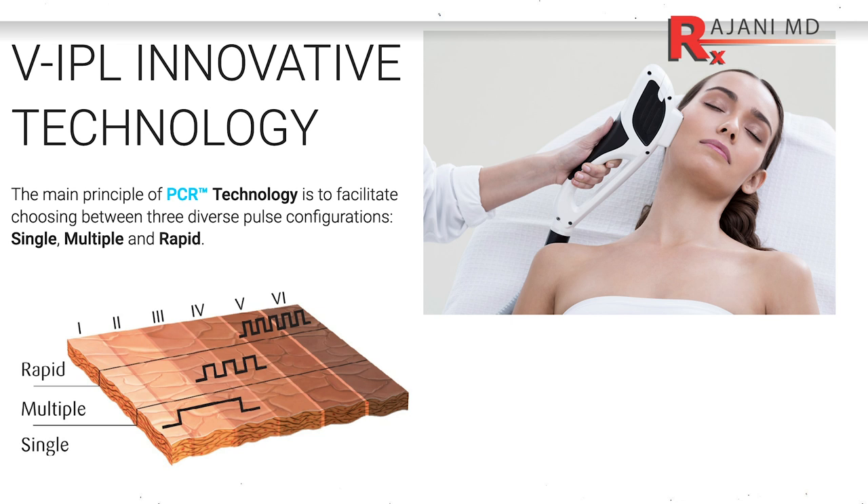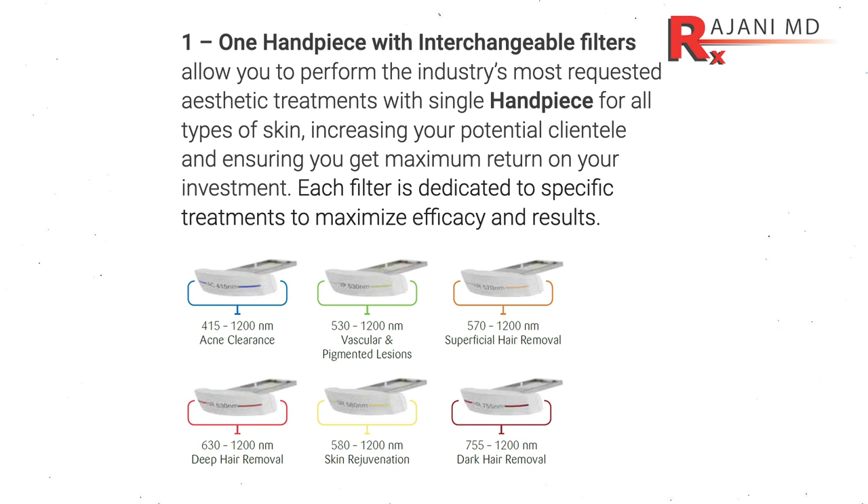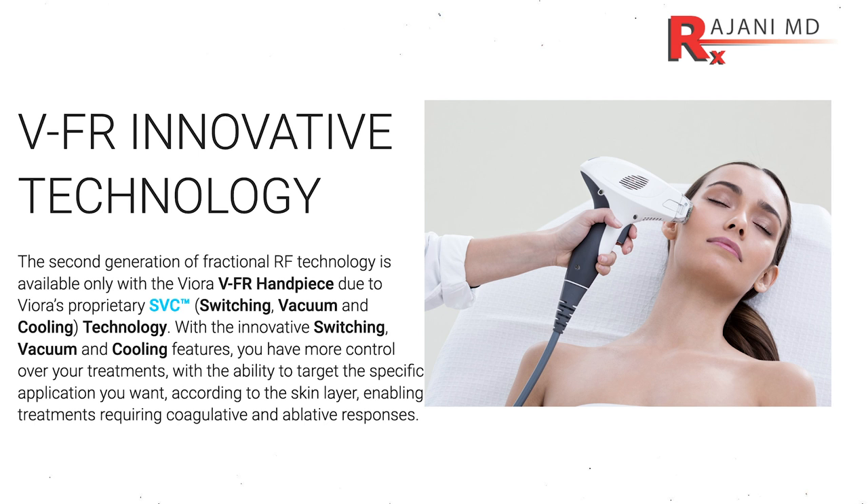Hi, I'm Dr. Johnny and today I'm showing you a combination treatment we do with our Veora device, which is an IPL — intense pulse light, broad based light. We put different filters to target different areas, and right after this treatment we do the VFR, or fractional resurfacing, which we've been doing for a while.